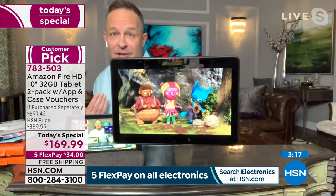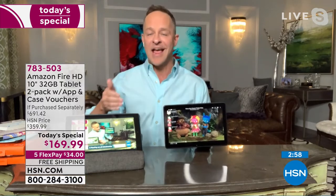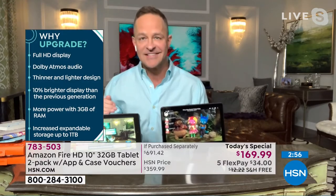1080p full high definition video. When you're watching movies, streaming your favorite content, watching live television shows — you just have a better, clearer experience.